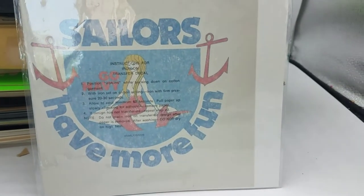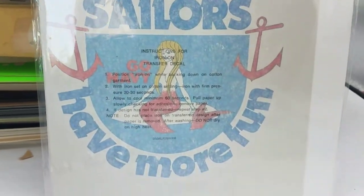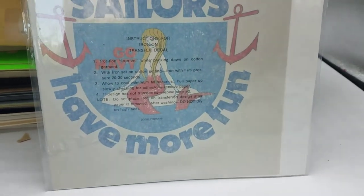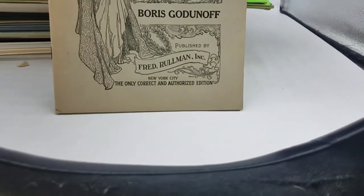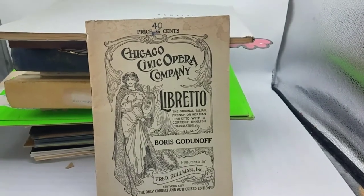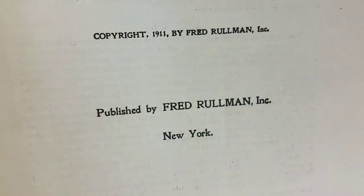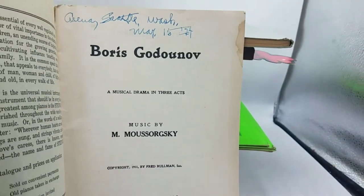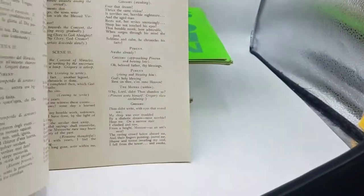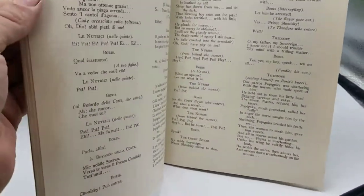Looks like either a window decal or a transfer pattern for a t-shirt — never used. Super cool. And we've got a Chicago Civic Opera Company — another opera program from 1911. It doesn't have as much advertising, but very cool considering the date.